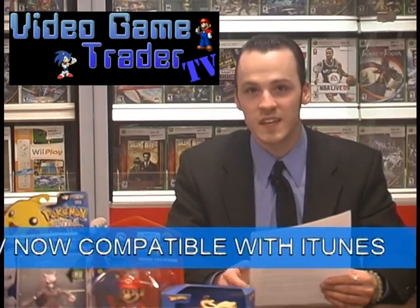Exciting news for iPod owners and fans of the show. Video Game Trader TV is now available online to download through iTunes. We also offer updates via RSS feeds so you don't miss a single episode. Details will be placed on the Video Game Trader TV page of the Video Game Trader website. That means you can have it whenever you want, wherever you want — just bust out your iPod and bam, classic video game goodness.